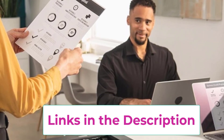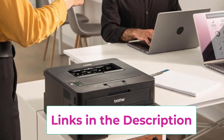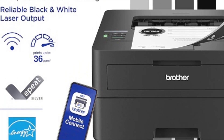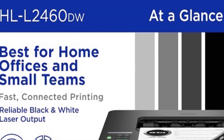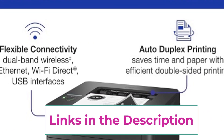The mobile printing capability supports various platforms, including AirPrint, Google Cloud Print, Brother iPrint and Scan, and Wi-Fi Direct, providing flexibility and convenience for users on the go. One of the standout features of this printer is its automatic duplex printing, which enables double-sided printing, thereby reducing paper consumption and contributing to cost savings.